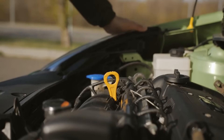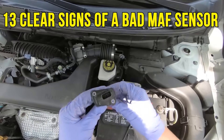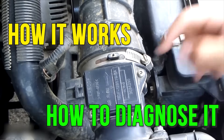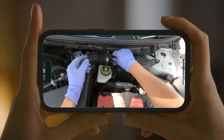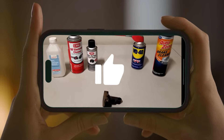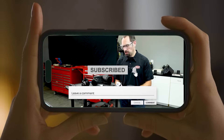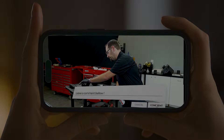So there you have it — 13 clear signs of a bad MAF sensor, how it works, and how to diagnose it. If you found this video helpful, give it a thumbs up, subscribe for more auto care tips, and drop a comment if you've dealt with MAF issues before.